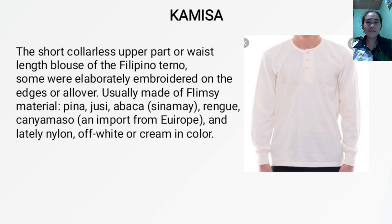Next, we have the Kamisa. It is the short, collarless, upper-party waist-length blouse of the Filipino Terno. Some were elaborated with embroidery on the edges or all over. Usually made of flimsy material — piña, jusi, abaca, sinamay, or ringgi — kanyamasu, an import from Europe, and lately nylon; off-white or cream in color.